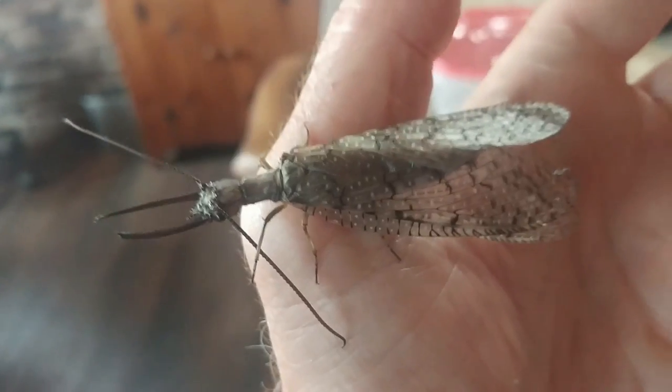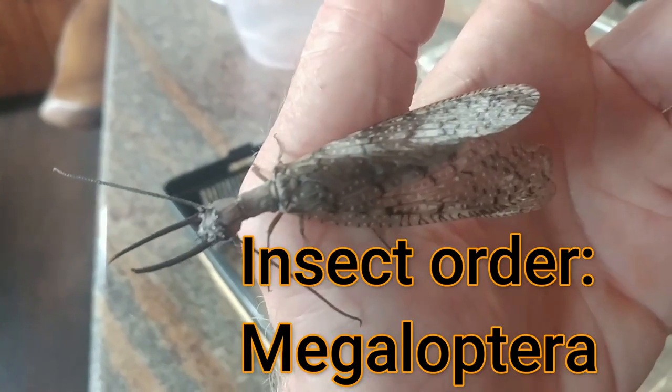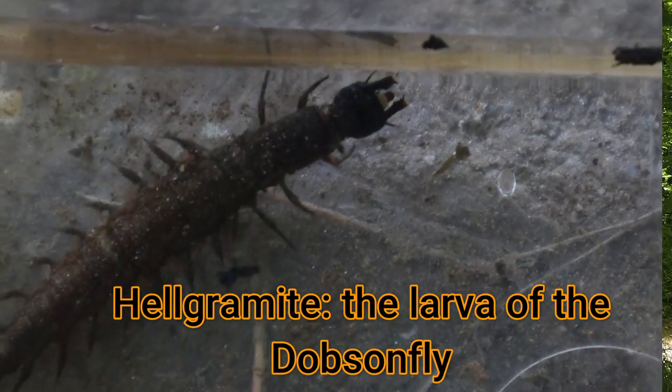Last year I did an episode on dobson fly adults, and you have to see them — they're giant insects that look like prehistoric organisms. The males have giant tusks, the females have biting jaws. It's a really fascinating insect. The larva of the dobson fly is locally called the helgramite. Stay tuned and I'll tell you the life history of the helgramite, which will then become the adult dobson fly.